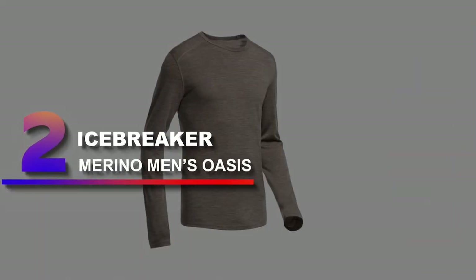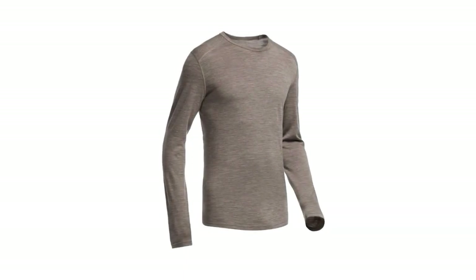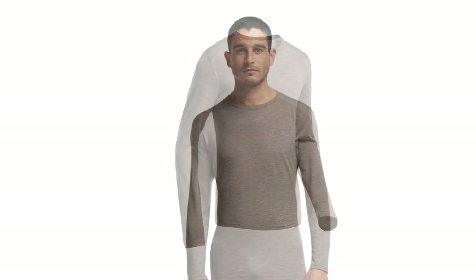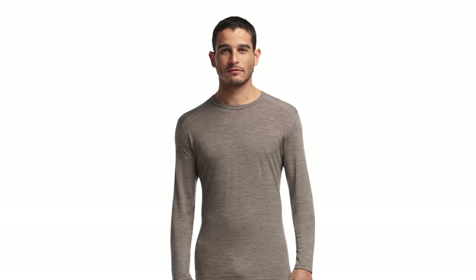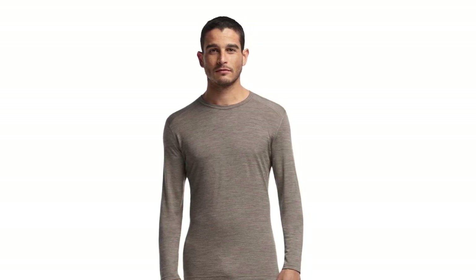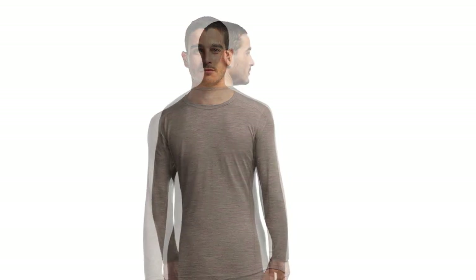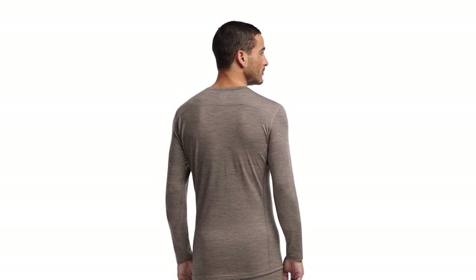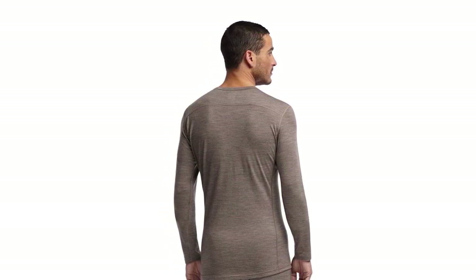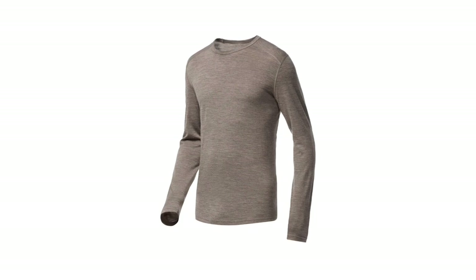Number 2: Icebreaker Merino Men's Oasis. The Icebreaker Men's Base Layer is pretty similar to our previous choice. It is made of 100% merino wool, meaning that it possesses those natural properties like temperature regulation, fast drying, moisture wicking, versatility, and softness. Its density is about 200g/m², which means it can provide the perfect insulation when hunting during winter. However, 200g also indicates that it is a little thinner than the Marrowool product, so it will absorb less moisture and will dry faster.